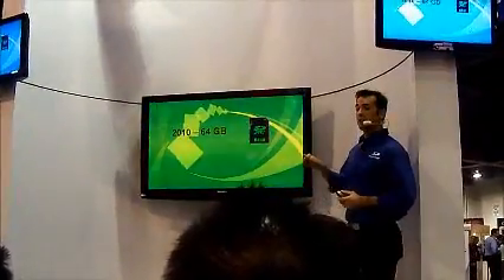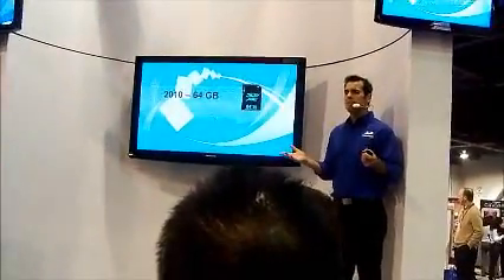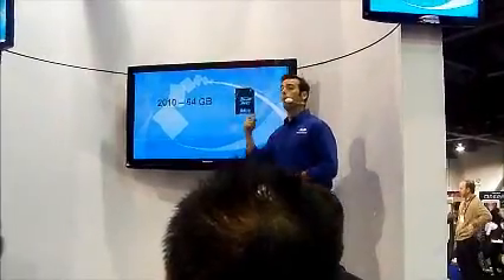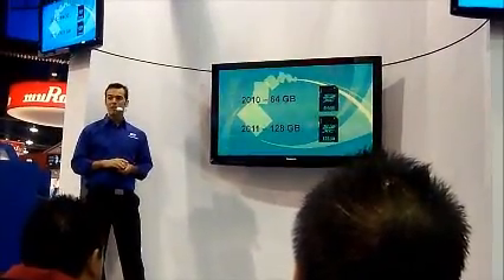SDXC cards are available today and they hold up to 64GB of movies, music, photos, games, maps, documents, all sorts of information. In fact, the sky's the limit — but we're going to go beyond the sky. Do you think we can expect maybe 128GB by the end of 2011? I think we can. Let me show you how.